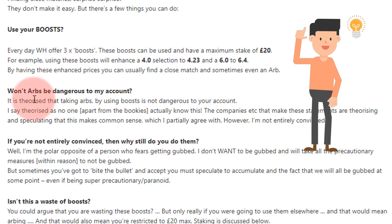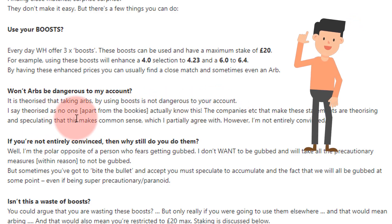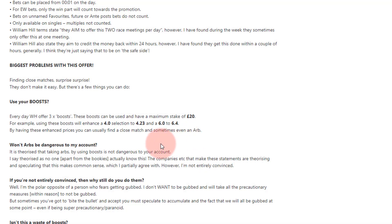A common question is: won't taking arbs be dangerous to my account? I say it's theorised that taking arbs by using boosts is not dangerous to your account. I say 'theorised' because apart from the bookies, no one actually knows this.